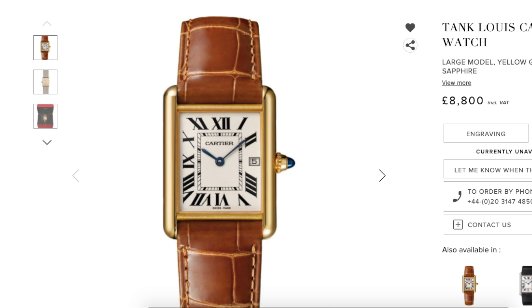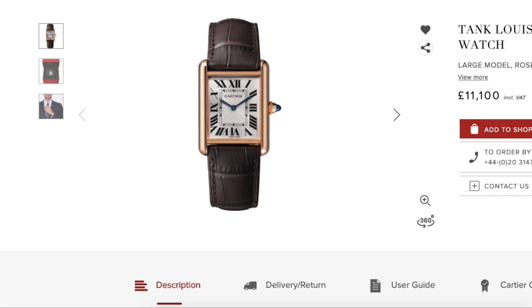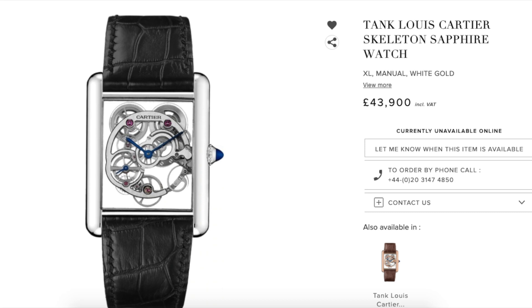If you were to go for an LC Tank, I'd suggest the large model featuring the Calibre 8971 in-house movement. This comes in at £11,100 or US$13,500. One of my grail watches is a Tank LC skeleton, but at £43,900 or US$53,400, it's probably not happening anytime soon.